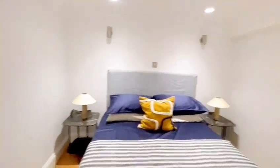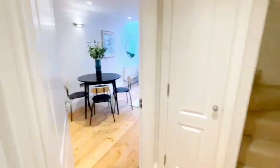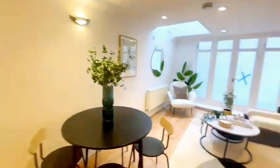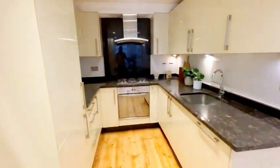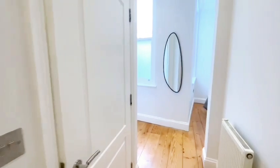If you would like to view this property or any similar properties, do give us a call on 0208 340 3005. Alternatively you can go on our website at www.robertlehrerproperties.co.uk. You can find us on Rightmove, Zoopla, and On the Market. Please do subscribe to our YouTube channel and give this video a thumbs up.